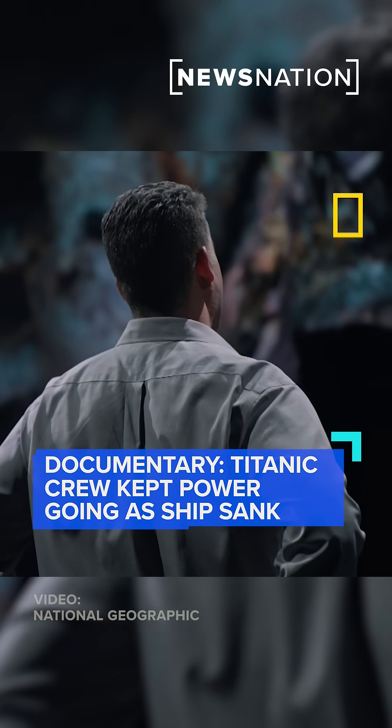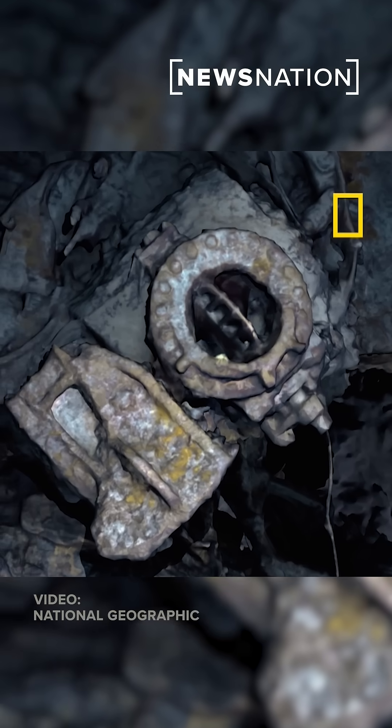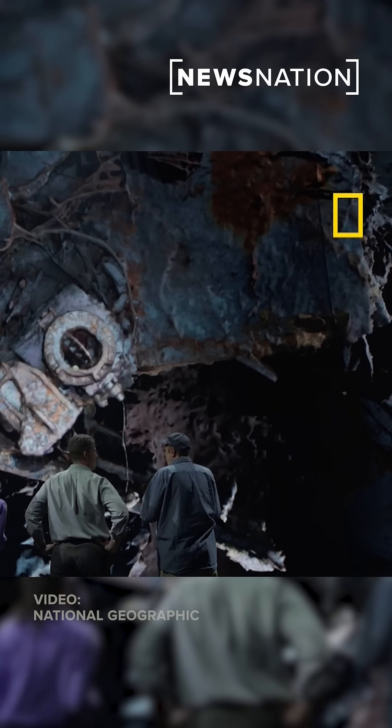This is a line that was taking the remaining steam from the boiler rooms to the emergency dynamos. They provided life to the ship — the lighting, the heating, running the pumps.